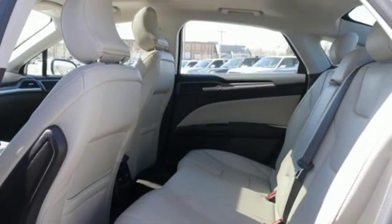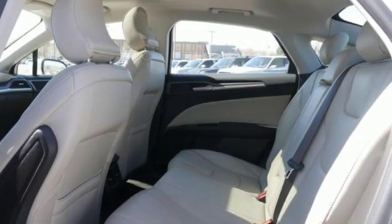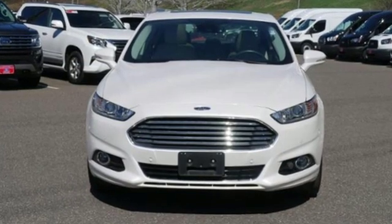Every generation has its Ford. This is yours. If you've been waiting for the perfect time for a test drive, the time is now. Experience it today.